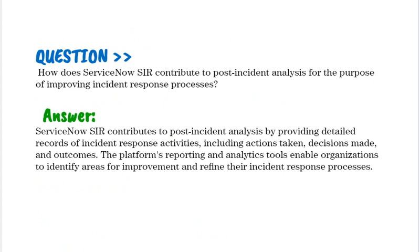How does ServiceNow SIR contribute to post-incident analysis for the purpose of improving incident response processes? ServiceNow SIR contributes to post-incident analysis by providing detailed records of incident response activities, including actions taken, decisions made, and outcomes. The platform's reporting and analytics tools enable organizations to identify areas for improvement and refine their incident response processes.